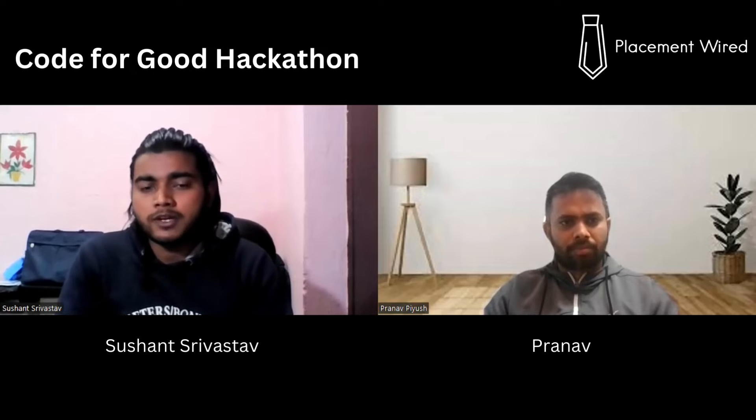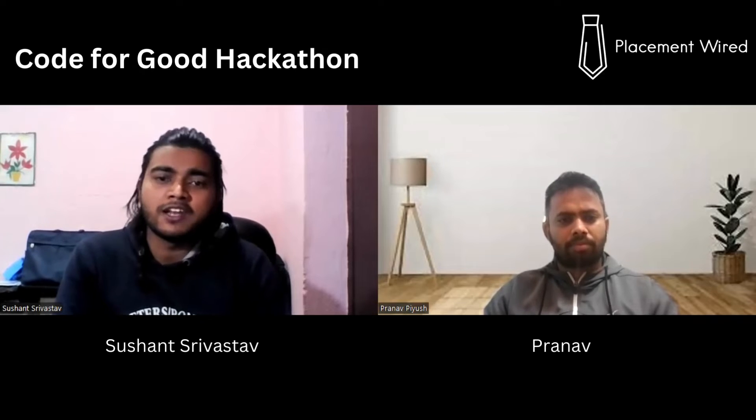Since we weren't prepared on our tech stack beforehand, once we got the challenge we decided to build a web app using the MERN stack — React for the front end, and MongoDB with Express.js for the back end. We started the hackathon on Saturday the 4th of June at 9 PM. Our mentor was very helpful in thinking through the problem statement and finalizing the solution.